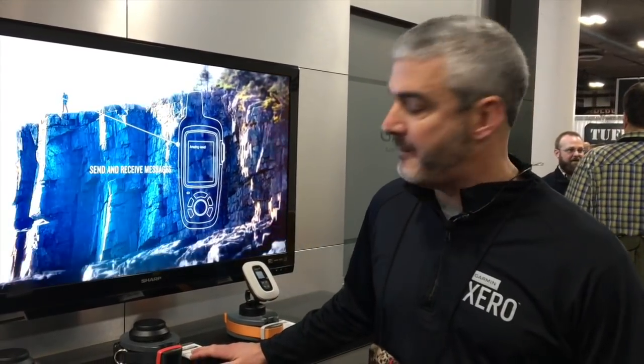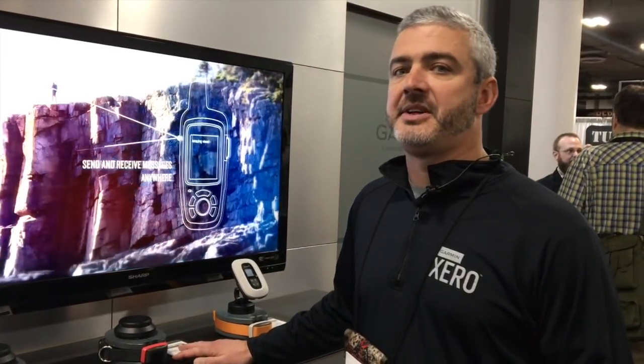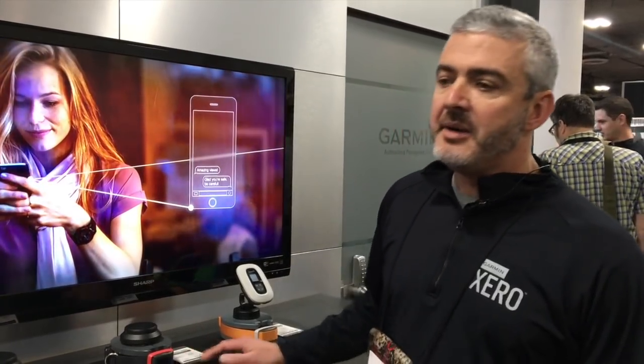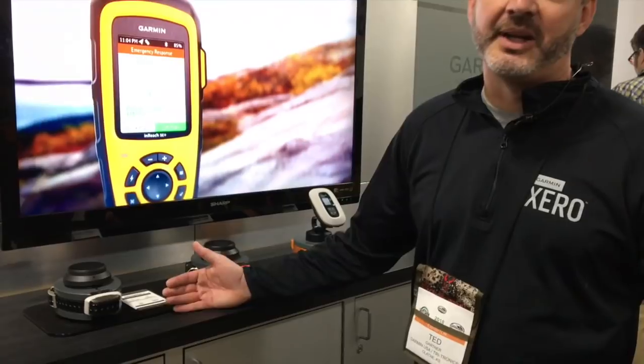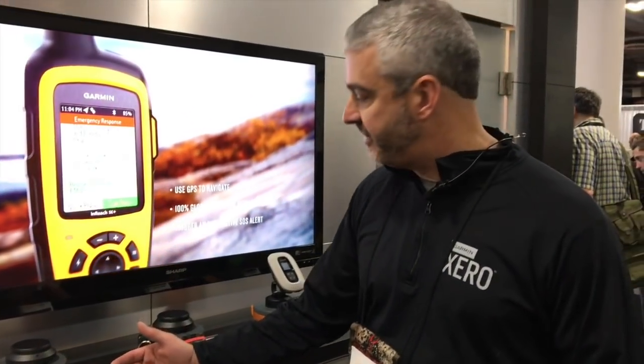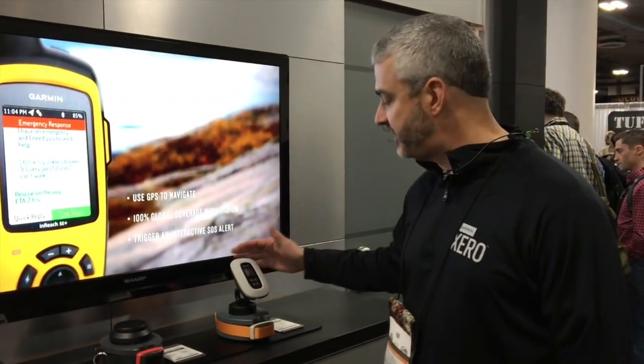Hey, I'm Ted Gardner at the Garmin booth here at SHOT Show 2018. We've got some new dog products to tell you about. These products are a little bit different — we offer the best hunting dog products in the industry, but your hunting dog is probably also a member of the family, and these products are devoted to that part of your hunting dog's life.